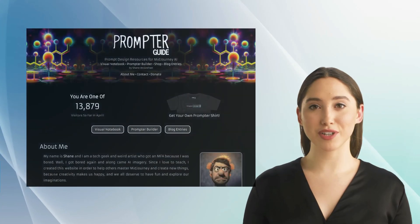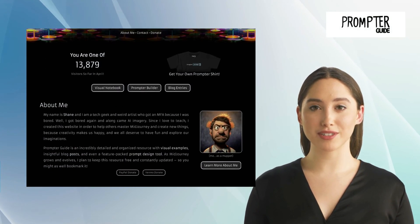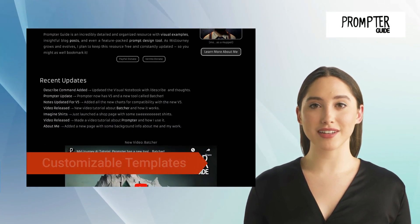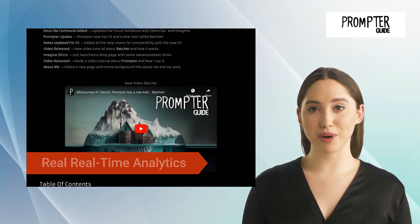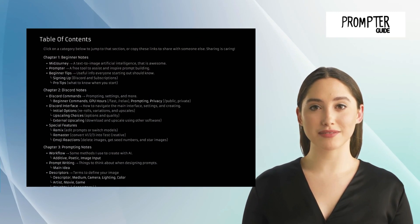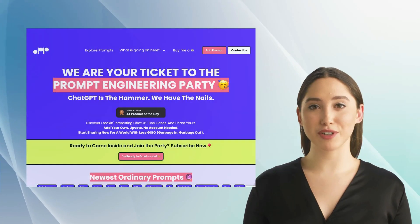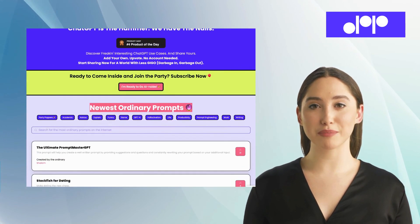The third alternative is Prompter Guide. Prompter Guide is an online resource for Midjourney that offers a comprehensive platform for prompt design and execution. Its innovative features like customizable templates, adaptive prompts algorithm, version selection, and real-time analytics make it an indispensable tool for effective training and development. What sets it apart is its standout feature of being user-friendly, making it accessible to anyone.